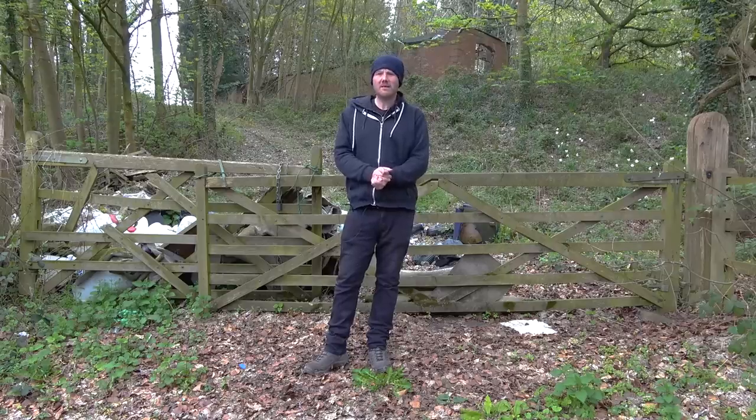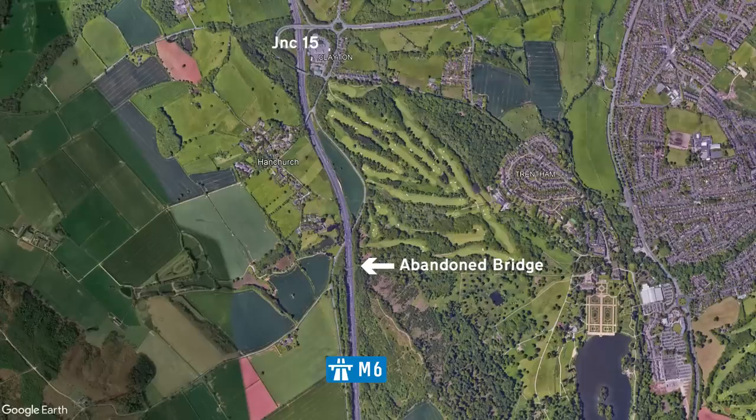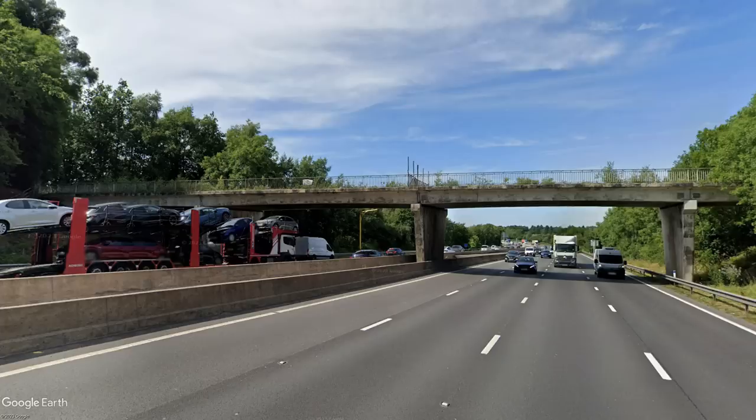Next up, we're going to try and find what appears to be an abandoned bridge over the M6. Just a bit of backstory: on my travels I use the M6 a lot, and I've seen this bridge several times. On the top, there's what appears to be a fence or a gate, which suggests to me that it's no longer used. Today, we're going to try and get a closer look.